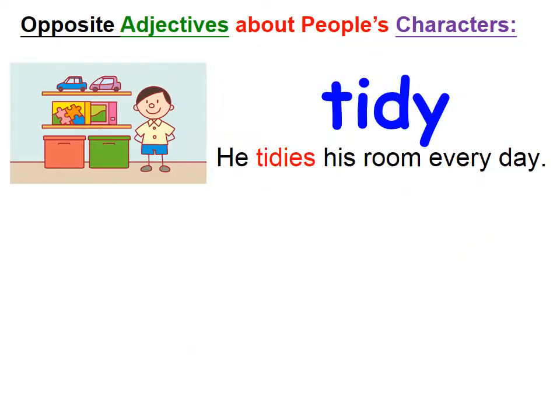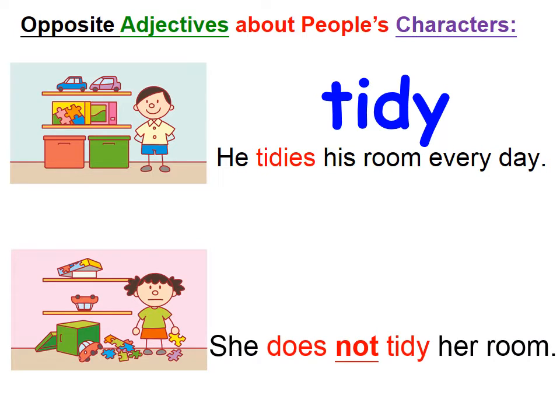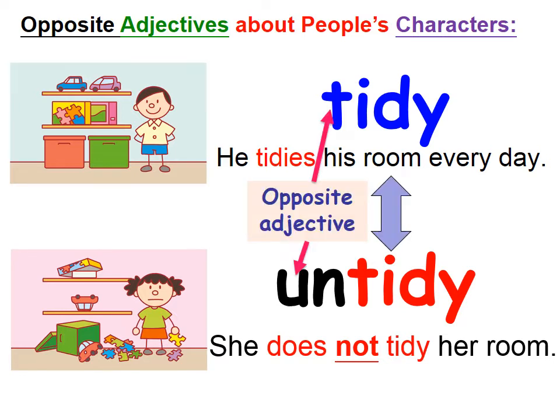Just now we learned the adjective tidy. How about this girl? The toys are everywhere — she does not tidy her room. She's doing something totally different from the boy who was tidy. So what can we say about her? Yes, we can use the adjective untidy. Tidy and untidy are opposite adjectives — they are totally different.